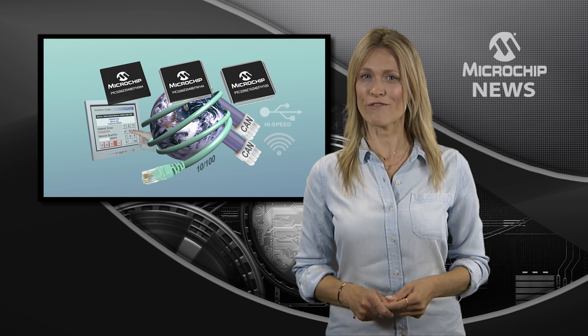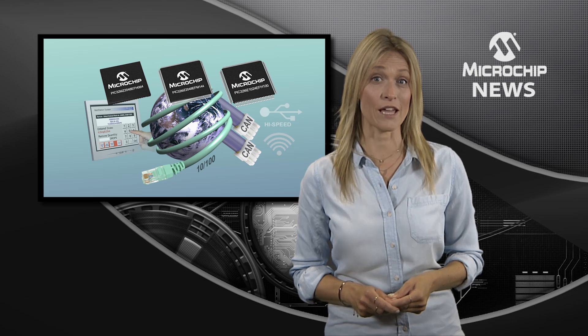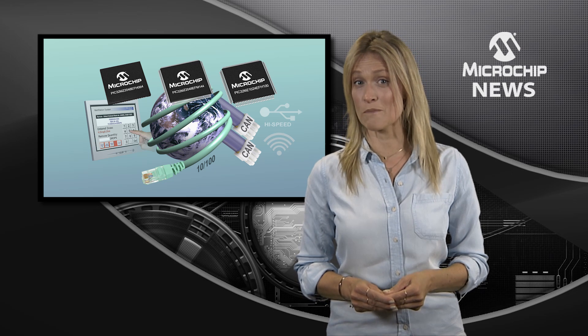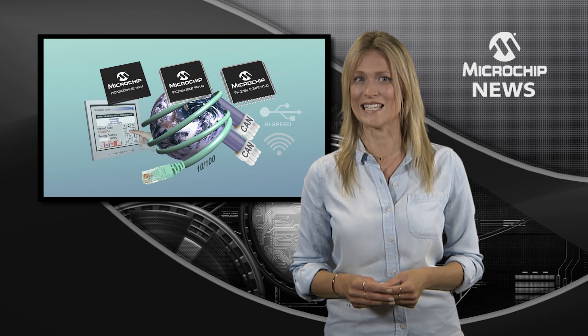Microchip has added a hardware floating point unit to the rich embedded connectivity of its PIC32MZ family of microcontrollers. The new EF series handles single and double precision math, as well as featuring a dedicated DSP pipeline and high-performance 12-bit ADC.